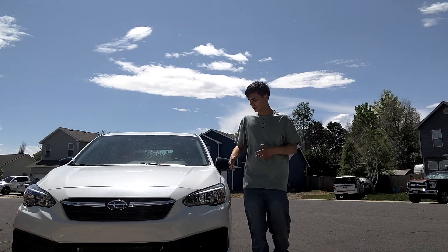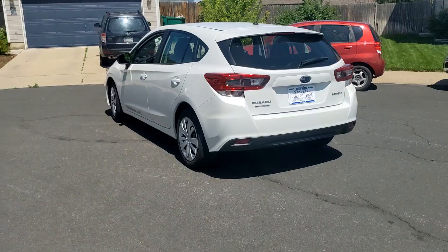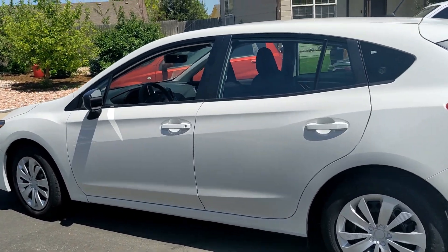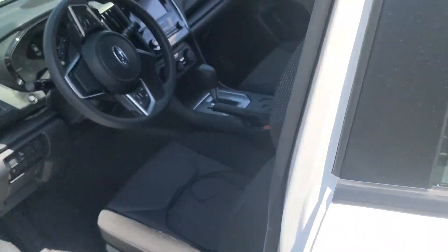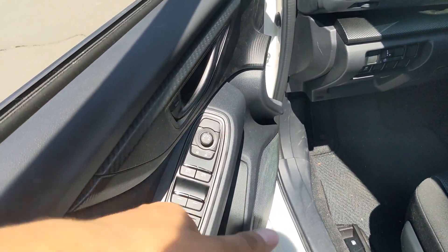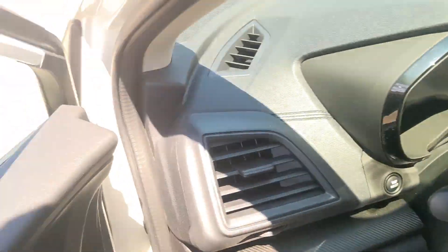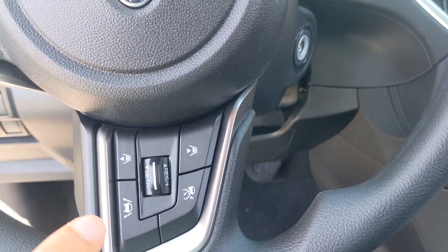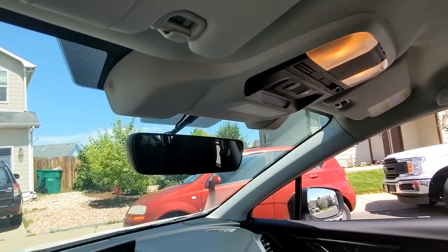Let's go through the interior and all the features on this model. Since this is a base model, features are limited. You obviously get your electronic windows and window controls, good traction control, and cruise control with lane departure — that's what these little cameras here are for. Most modern vehicles all have this stuff.